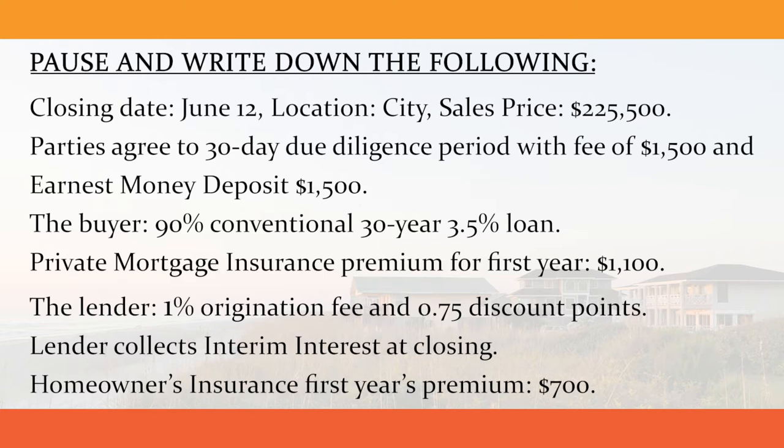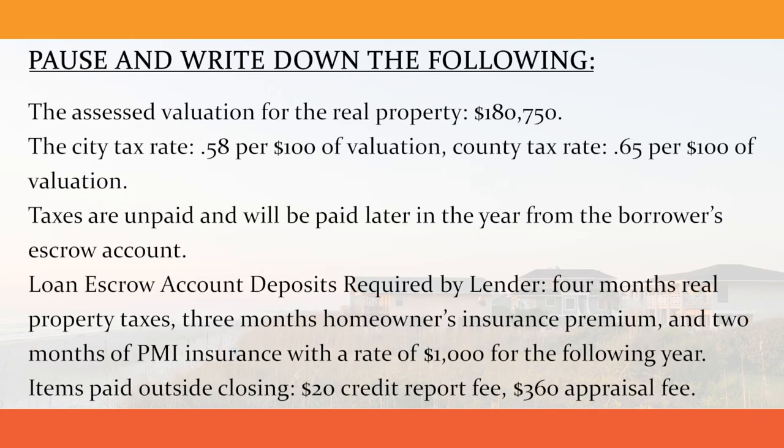The homeowner's insurance first year's premium is $700. The assessed valuation for the real property is $180,750. The city tax rate is $0.58 per $100 of valuation and the county tax rate is $0.65 per $100 of valuation. Taxes are unpaid and will be paid later in the year from the borrower's escrow account.